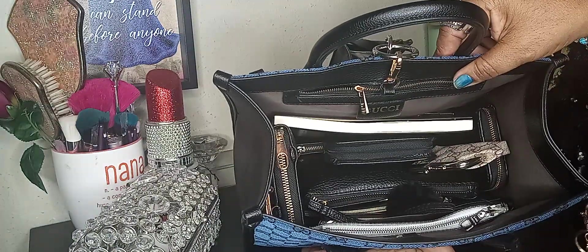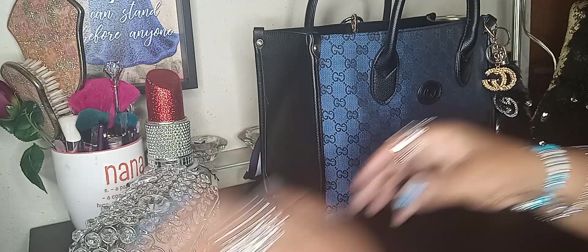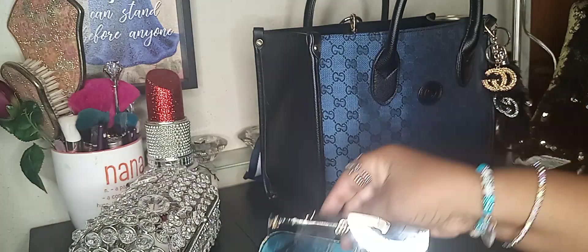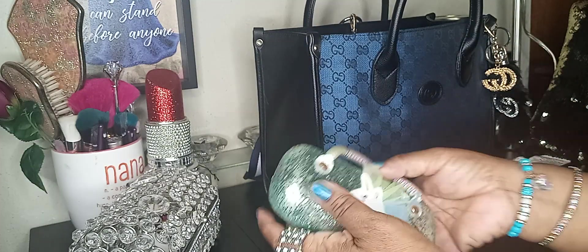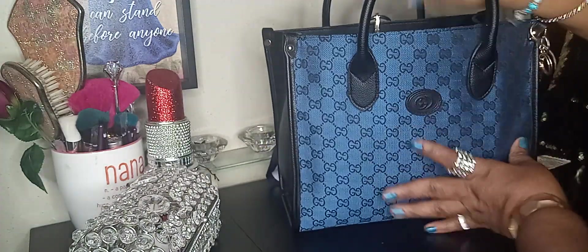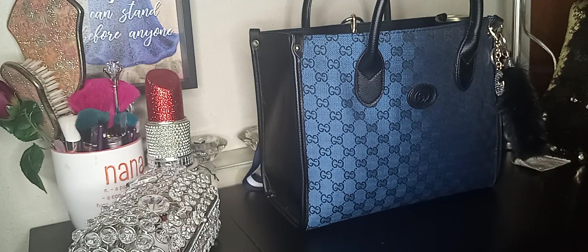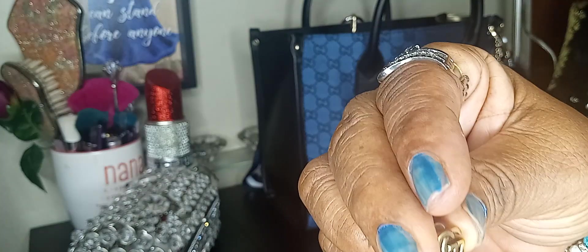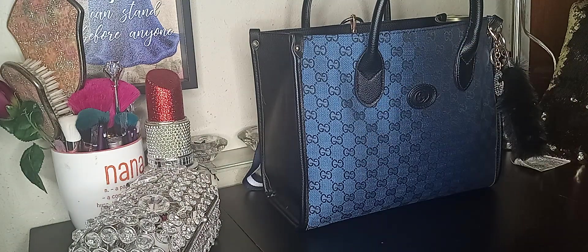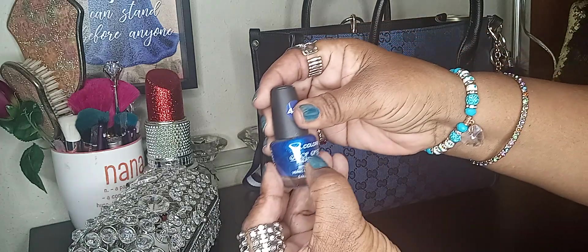This is how she looks — I love her, she's beautiful! And my glasses for today are these. I have the glasses case for them, but I just want to put them in here and see if I can put them down in there. And these are my earrings for today because I have an appointment. Also, this is the nail polish I have on — LA Color.